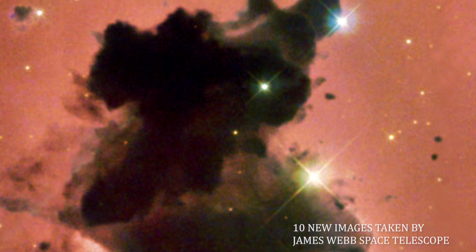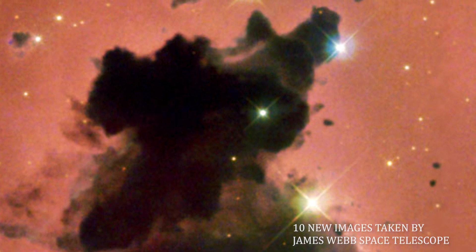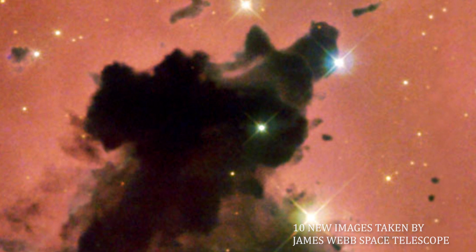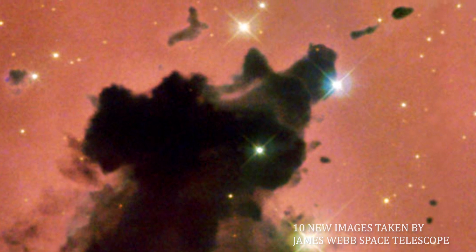These opaque, dark knots of gas and dust are called Bok globules, and they are absorbing light in the center of the nearby emission nebula and star-forming region NGC 281. The globules are named after astronomer Bart Bok, who proposed their existence in the 1940s.